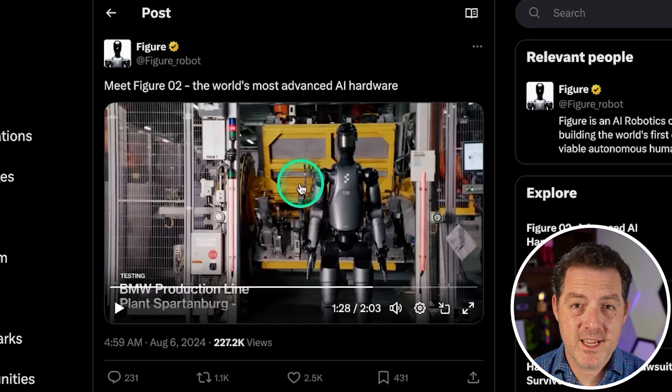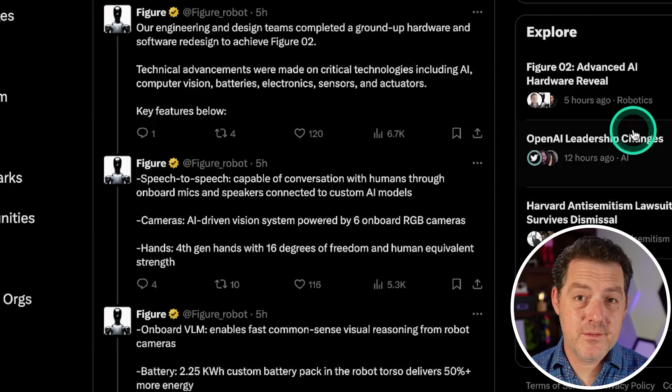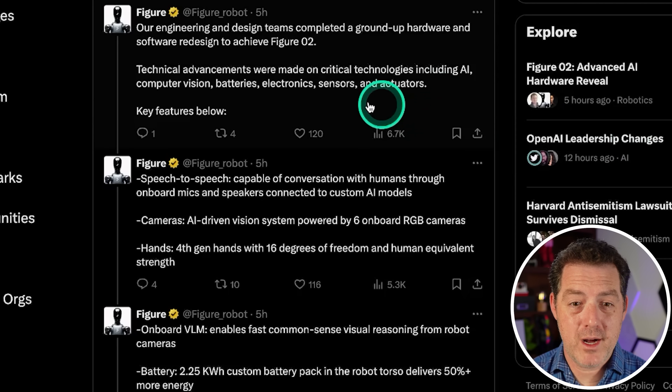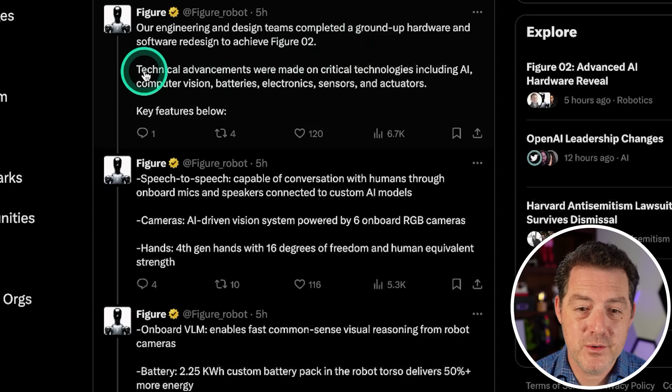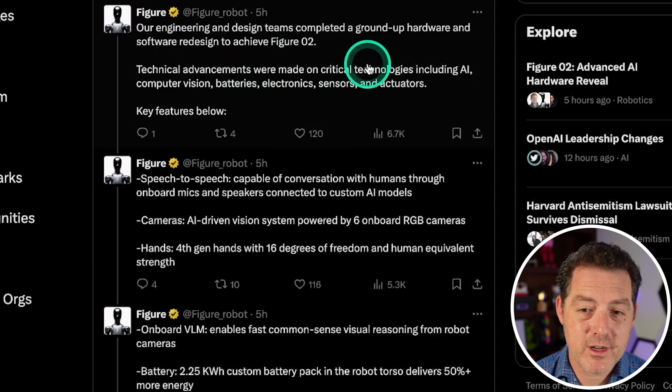Figure just made the announcements today and released a bunch of new information about the robot. Their engineering and design teams completed a ground-up hardware and software redesign to achieve Figure 02. Technical advancements were made in critical technologies including AI, computer vision, batteries, electronics, sensors, and actuators.